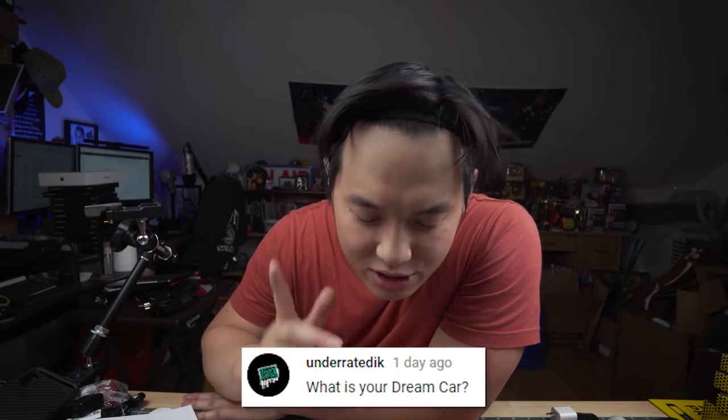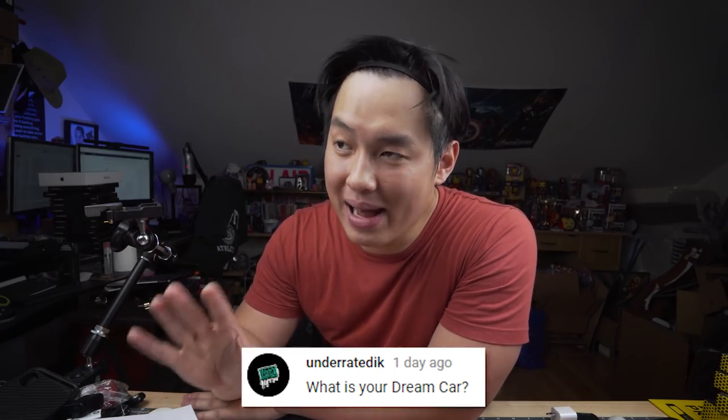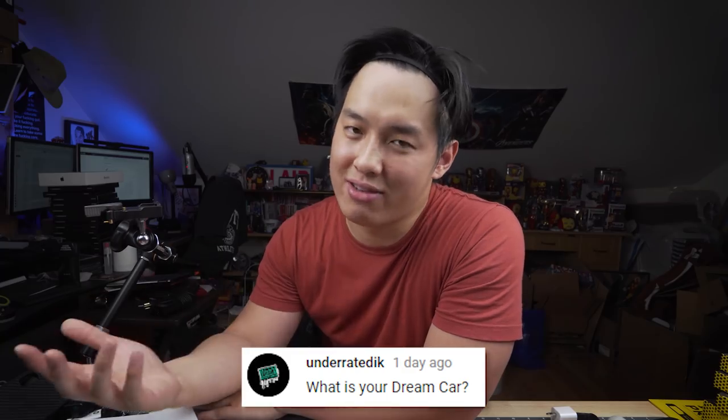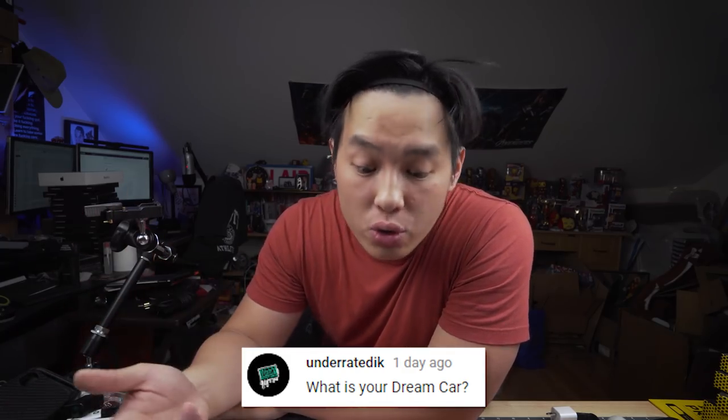Next one from Underrated: what is your dream car? Back in the day it was the Nissan 350Z — just a wicked car. There's a 370Z now which looks just as cool. I'm not a huge car guy though; I'd honestly be cool with a van, which is also my dream car.